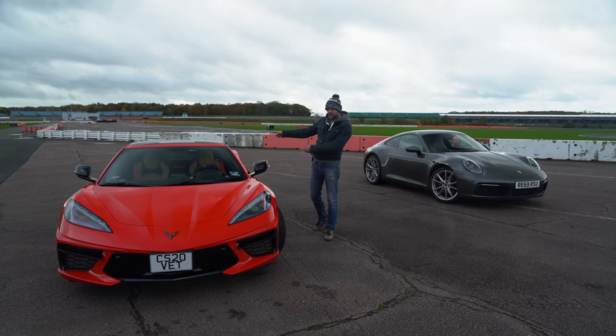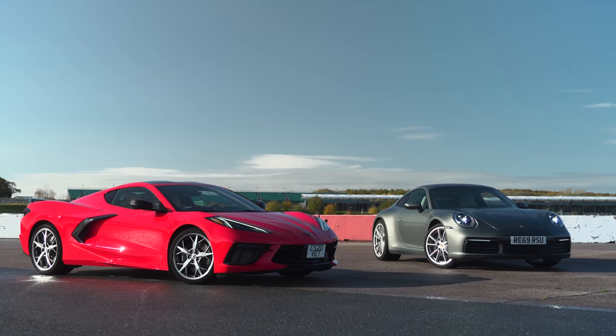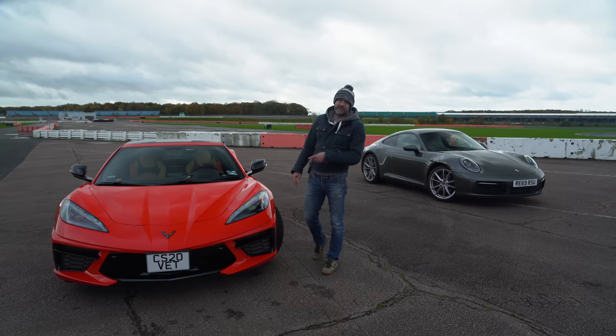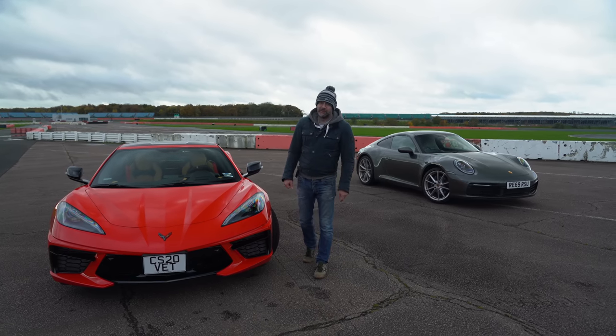Hello, this is the new eighth generation C8 Corvette Stingray and it is not yet officially available in the UK — and this is not, as you may have noticed, sunny North America. Instead you can get one through an importer in the UK called Clive Sutton, who does a lot of Mustangs and other American imports. The question is: should you buy one?